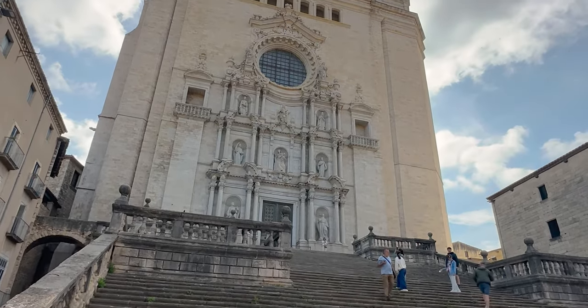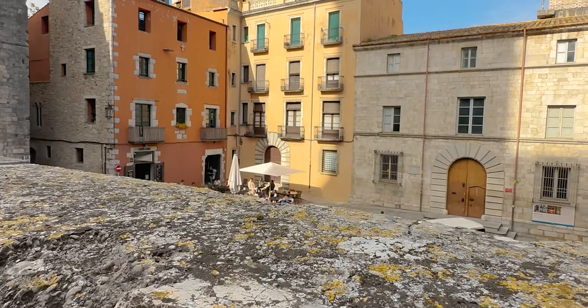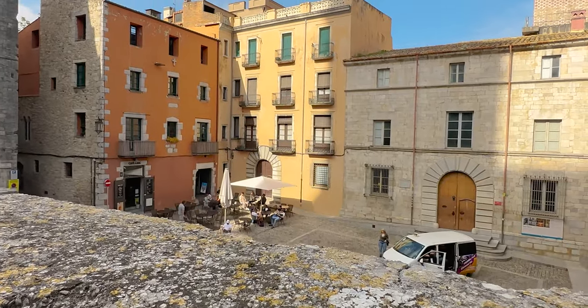But first, coffee. Girona's got an awesome cafe scene so we're going to hit one of the first coffee shops — and I would say this is particularly one of the best ones, with the best view looking up towards the cathedral.